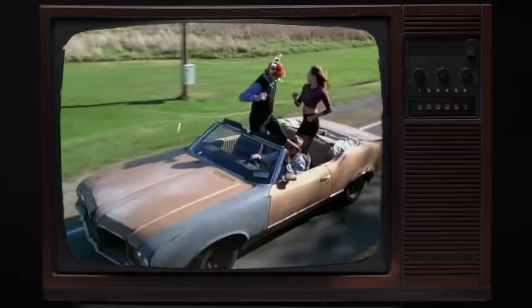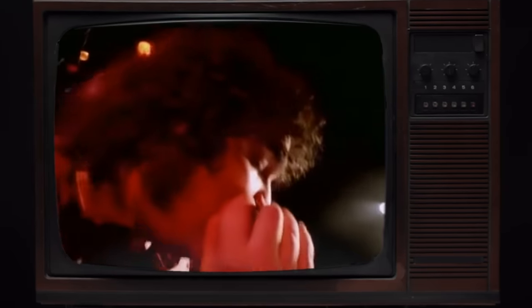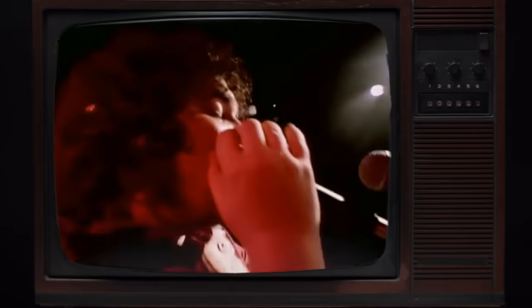Hi, this is Luke with harmonica.com, and in this video we are counting down the top six harmonica rock songs of all time, along with tabs. So sit back, relax, and get ready to rock and roll.